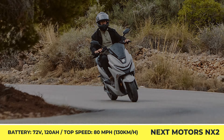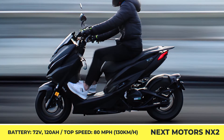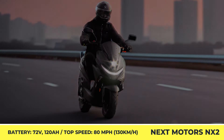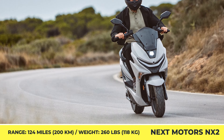This e-scooter tips the scales at 260 pounds and offers standard equipment including a full LED lighting setup, a TFT information display, cruise control, a digital security key, and under-the-seat storage. If you're a fan of retro-designed scooters, Next Electric Motors also has a beautiful model called the Mojito.